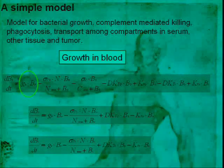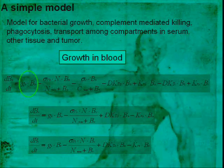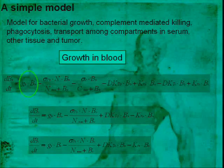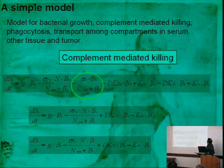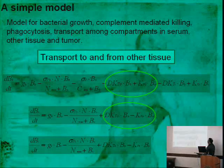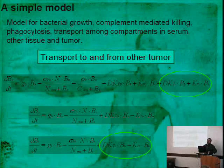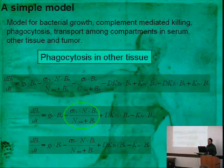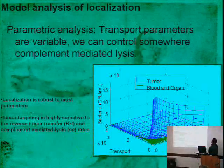Before designing these things, we want to ask what are the most important parameters for maximum therapeutic output. I'll show one small model determining whether we should invade tumor cells or just secrete drug in the tumor environment. We want to maximize delivery to the tumor and minimize survival in serum or other tissue. This population model has a blood population, other tissue population, and tumor population of bacteria. Each equation includes terms for growth, macrophage killing, complement system killing, and transport to and from other tissue and tumor.